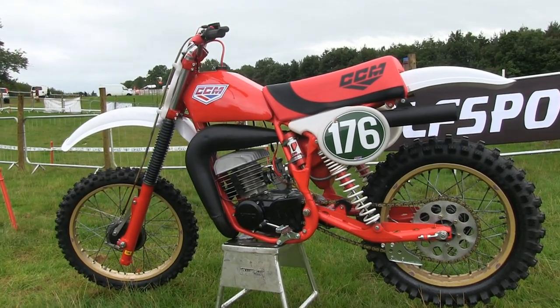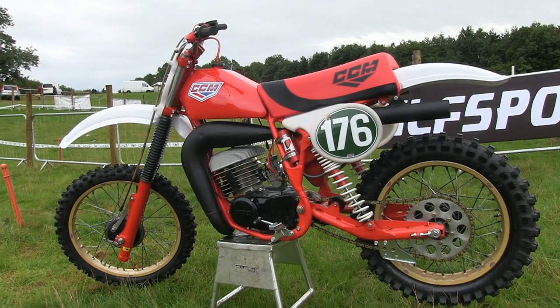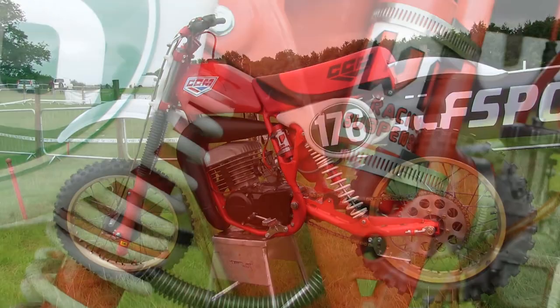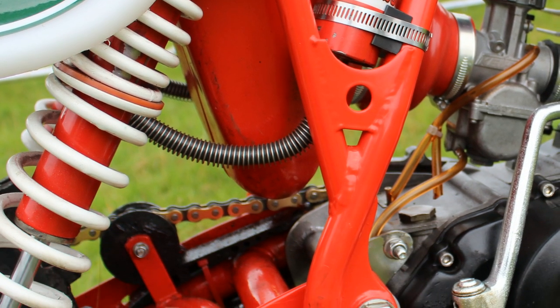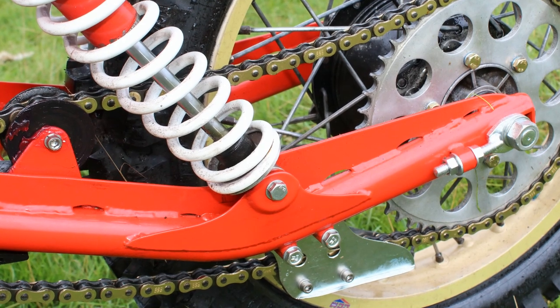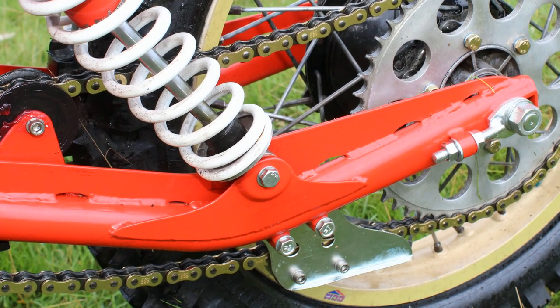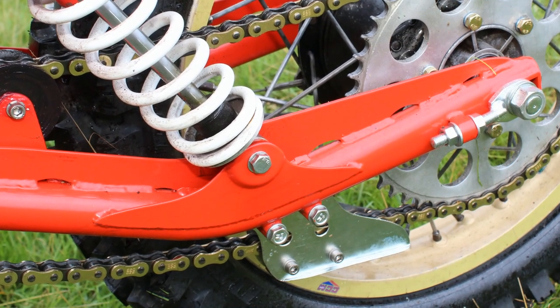Beginning with the CCM frame, this was all blasted to remove the old original paint, and any damage or repairs needed were then rectified before it was repainted. The other chassis parts — like the rear swingarm, the top and bottom fork yokes, and the fork lower stanchions — were all given the new paint treatment. The blasting and repainting of all of the chassis parts was quite hard work, Colin told me, but in the end he thought the finished result was absolutely perfect.